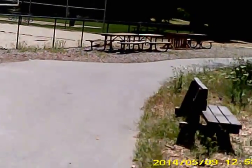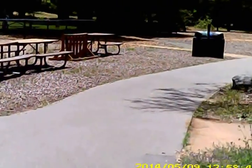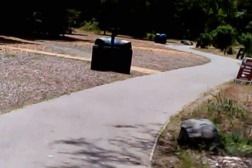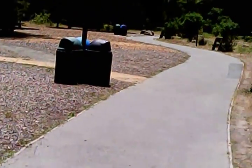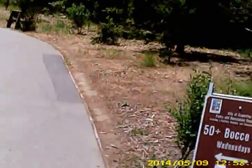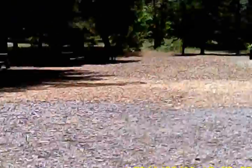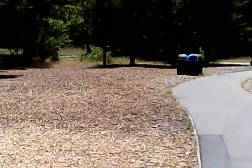Here's the tennis courts. It's a great Wednesday — we have 50-plus seniors doing bocce ball. I think I'm going to come over here next Wednesday and learn how to play bocce ball.